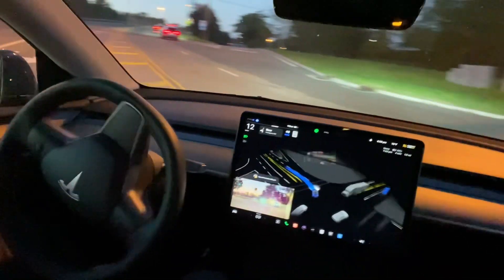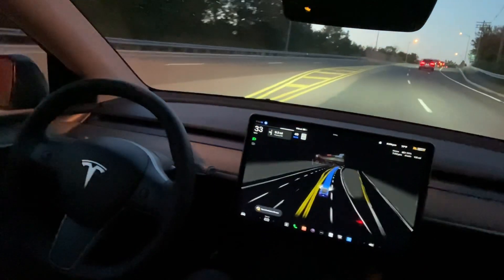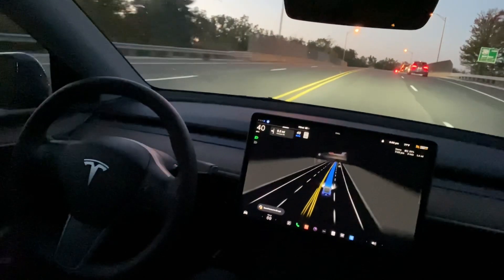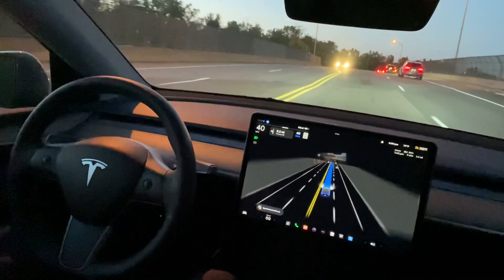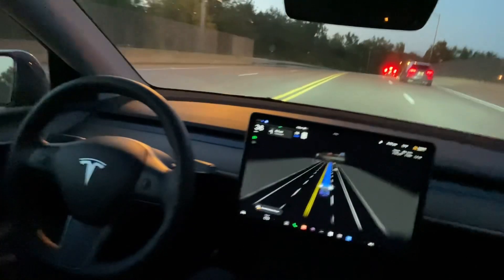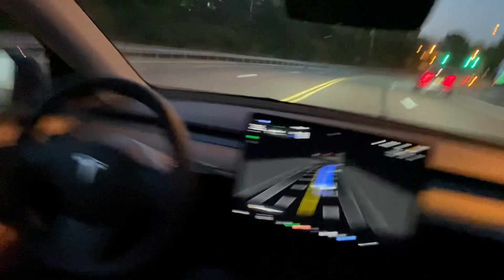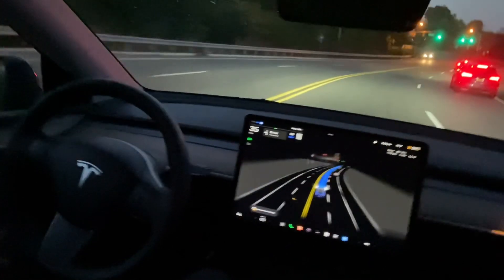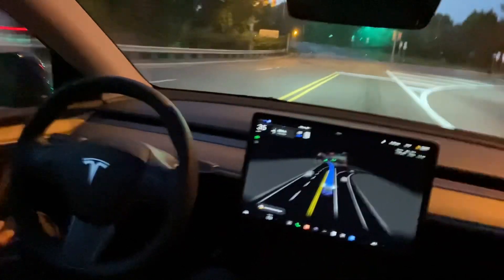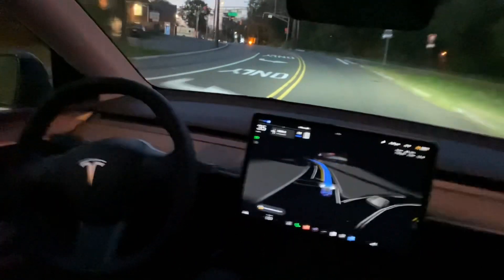Now it's taking the left turn and staying in the left lane. Overall there is a lot of improvement in this version — it drives very neat and smooth. I don't see a lot of resistance when driving. It's a very smooth drive compared to the previous version. There's a green light now.